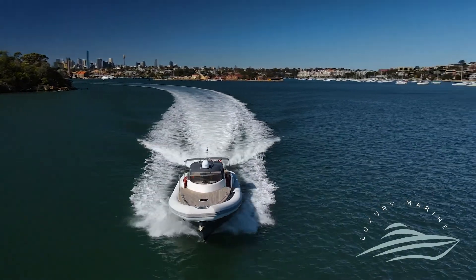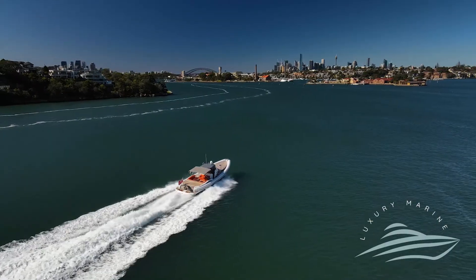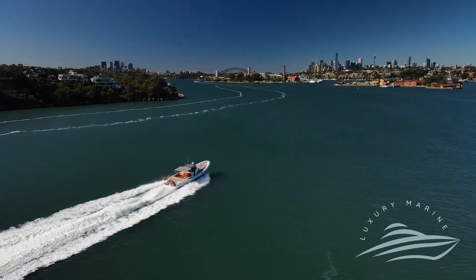We're super excited to present this exclusive vessel as it's the only one of its kind in Sydney Harbour. Come and take a look at the 50-foot Sacs Indaco.